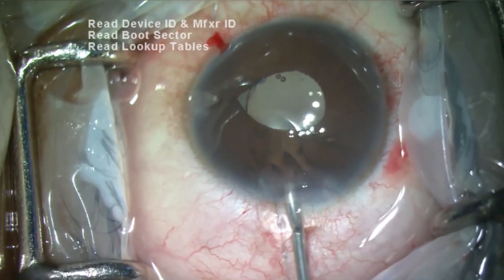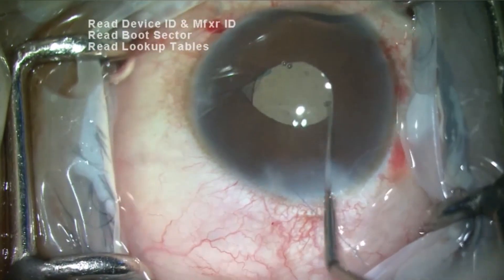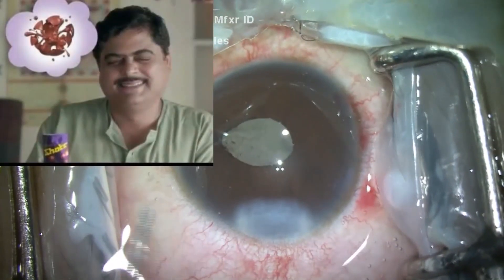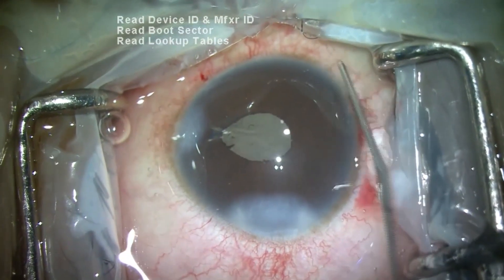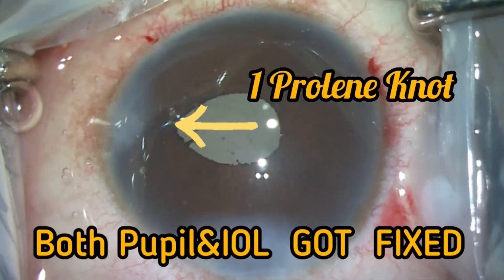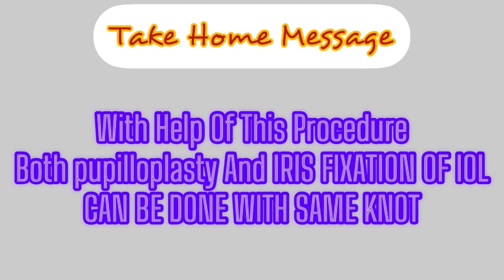The position of the optic can be adjusted by dialing the haptic. Wounds hydrated. With this procedure, both zonular coloboma and iris coloboma can be fixed with one knot. The take-home message is: this is a modified McCannel pupilloplasty which includes the haptic in its knot, allowing both pupilloplasty and iris fixation of the IOL to be accomplished with the same knot. Thank you.